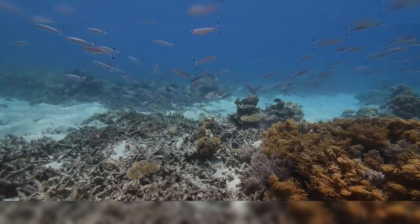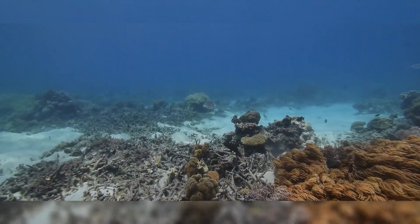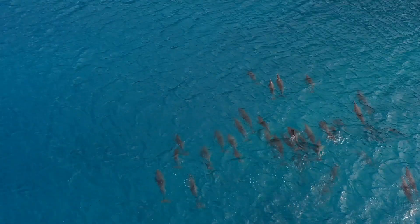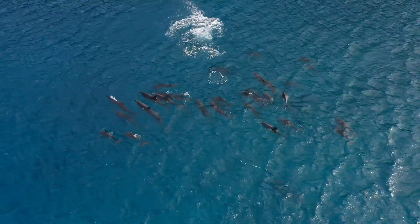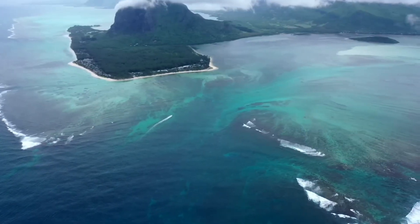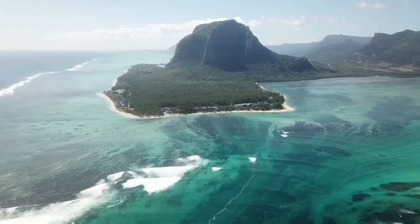Marine life can help us monitor and predict the changes and impacts of climate change on the planet. For example, marine organisms can serve as indicators of ocean acidification, sea level rise, ocean warming, and ocean circulation. Marine life can also provide valuable data and insights for climate research and modeling, such as using sound waves from underwater earthquakes to measure ocean warming, or using coral skeletons to reconstruct past climate conditions.